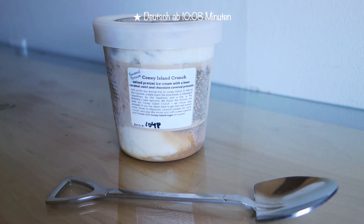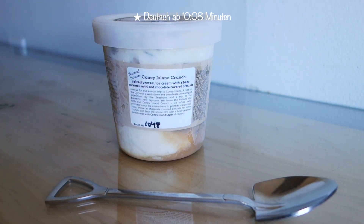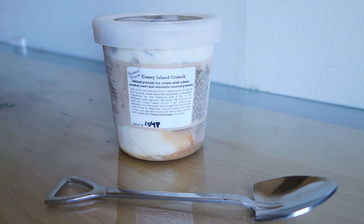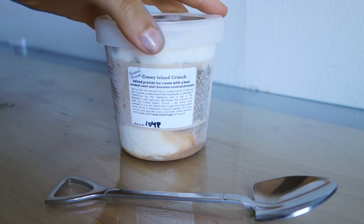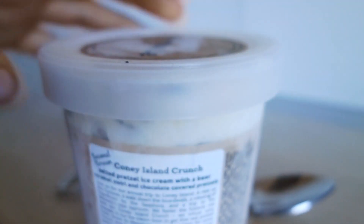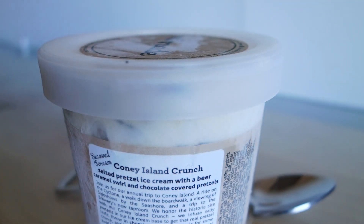I finally made it to Milkmaid and this is the very first Milkmaid flavor I'm ever going to try and review. It's a seasonal flavor, not always available, but that's actually why I got it because it sounds really good. It's called Coney Island Crunch — a salted pretzel ice cream with a beer caramel swirl and chocolate-covered pretzels.